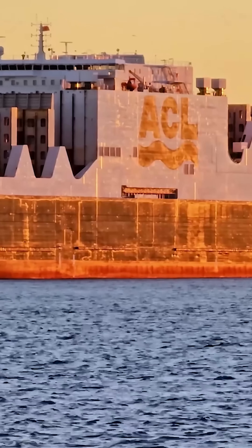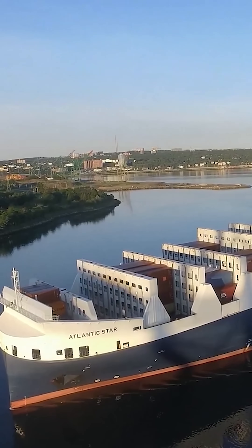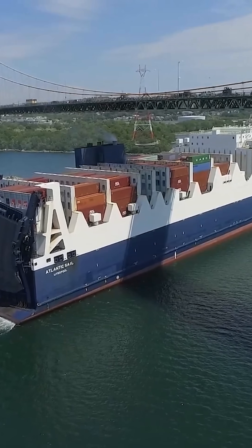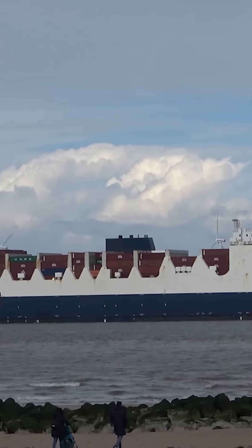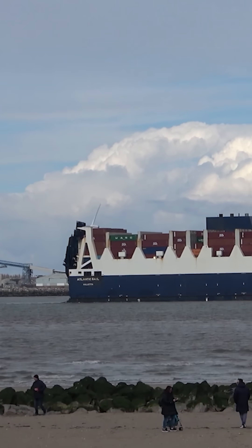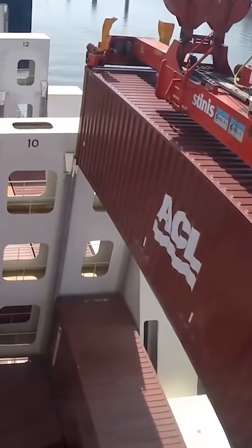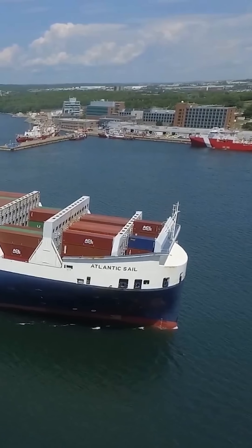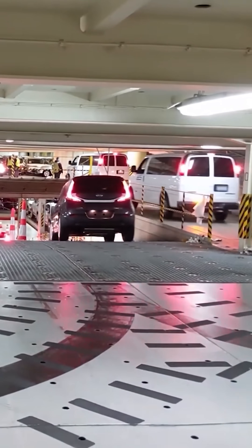The largest vessels that function as both container ships and RoRo ships belong to the G4 series: the Atlantic Star, Atlantic Sail, Atlantic Sea, Atlantic Sky, and Atlantic Sun. Each ship in this series is about 971 feet long and 123 feet wide, with a capacity for up to 3,807 twenty-foot containers along with 1,307 automobiles.